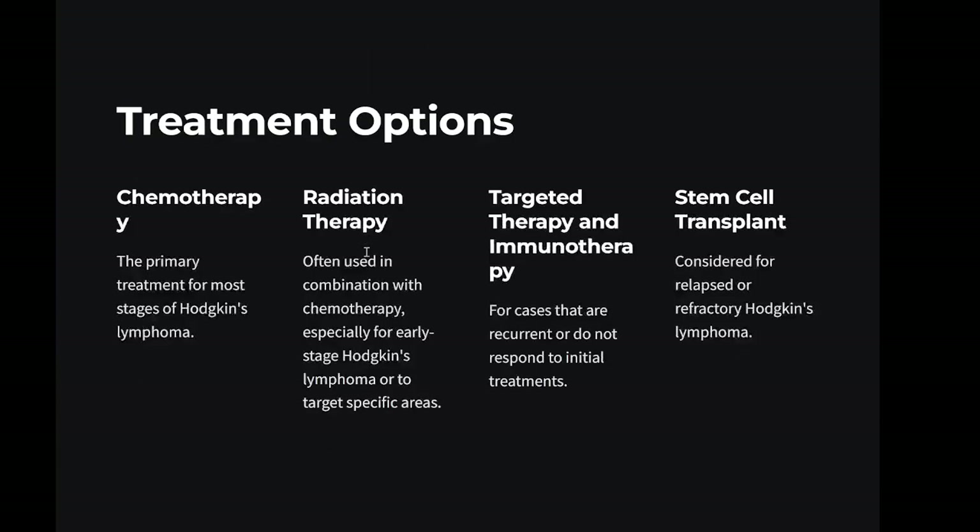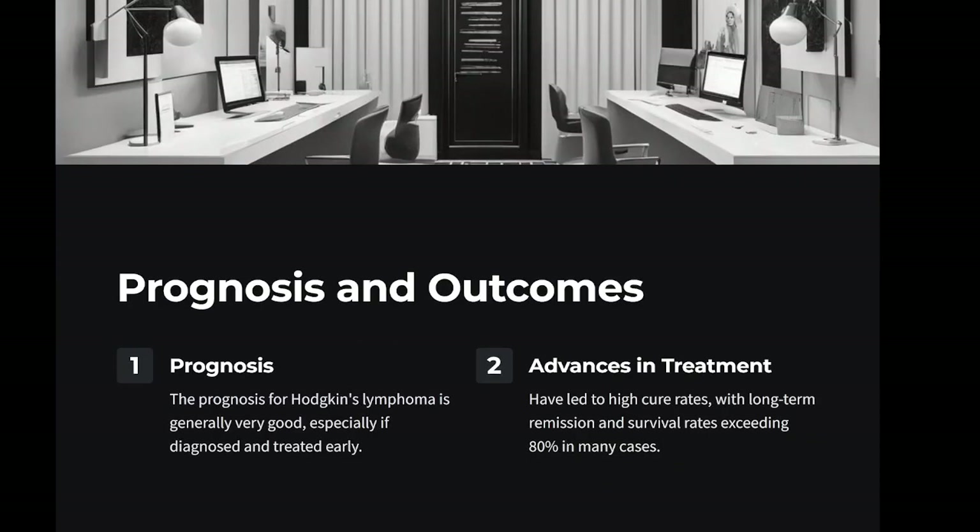Treatment depends on the stage and may include: chemotherapy — the primary treatment for most stages of Hodgkin's lymphoma; radiation therapy often used in combination with chemotherapy, especially for early-stage Hodgkin's lymphoma or to target specific areas; targeted therapy and immunotherapy for cases that are recurrent or do not respond to initial treatments; and stem cell transplant considered for relapsed or refractory Hodgkin's lymphoma. Prognosis: the prognosis for Hodgkin's lymphoma is generally very good, especially if diagnosed and treated early. Advances in treatment have led to high cure rates, with long-term remission and survival rates exceeding 80% in many cases.